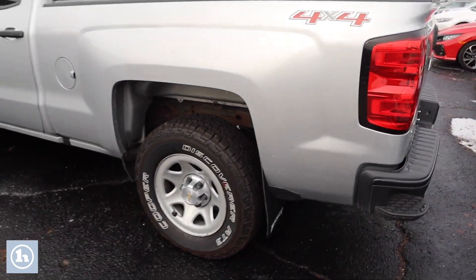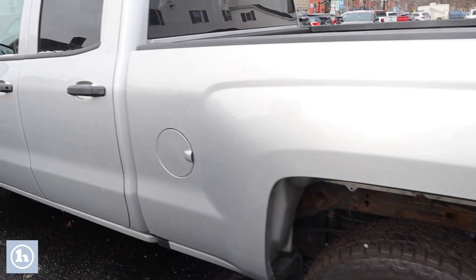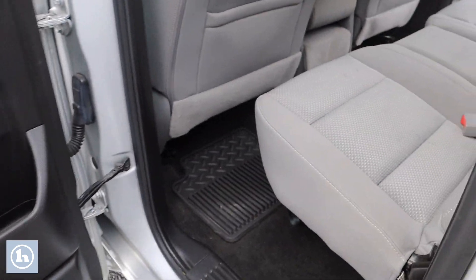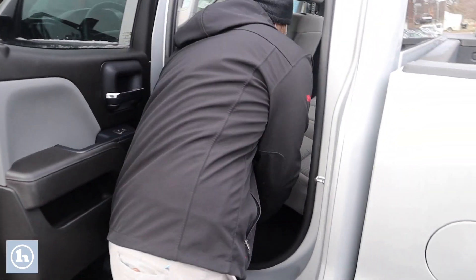For the most part it's a really clean truck, well taken care of. It's got good tires on it. The seats in these Silverados are super comfortable.